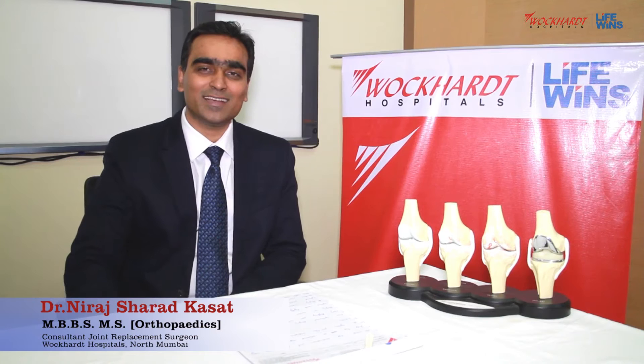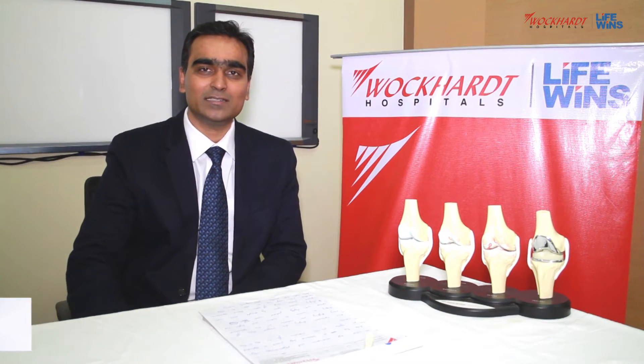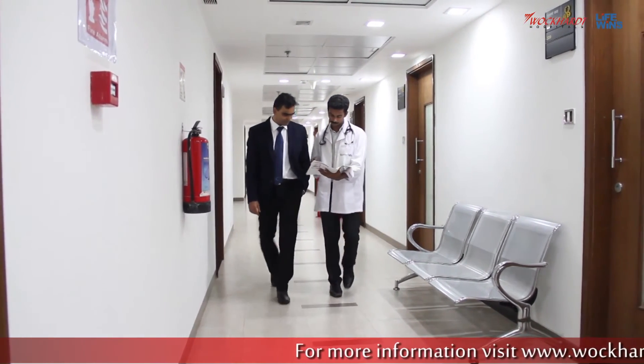Hi, I am Dr. Neeraj Kassat. I am working at Wokard Institute as a Joint Replacement Specialist. I did my MBBS from Grant Medical College, Mumbai, followed by my orthopedic training from Lokmanetilak Municipal Hospital, popularly called Sion Hospital in Mumbai.